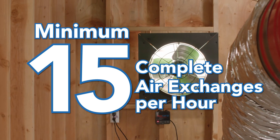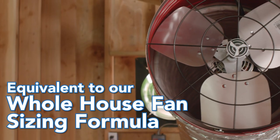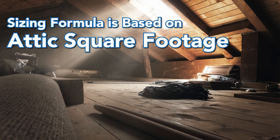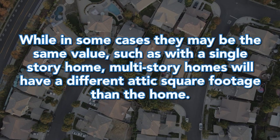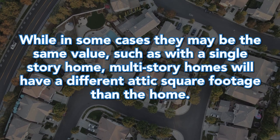This sizing formula provides a minimum of 15 complete air exchanges per hour, which is equivalent to the sizing formula we use for our whole house fans. Note that this sizing formula is based on attic square footage, not the square footage of the home. While in some cases they may be the same value, such as with a single-story home, multi-story homes will have a different attic square footage than the home.